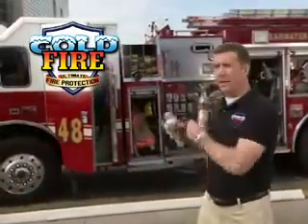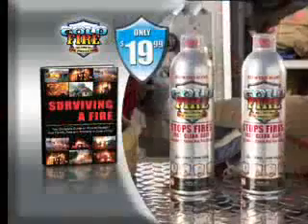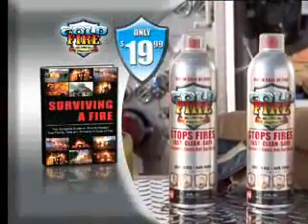Fire is no joke, and your best line of defense is the fire department, so always call 911. But a house isn't a home unless it has Cold Fire.